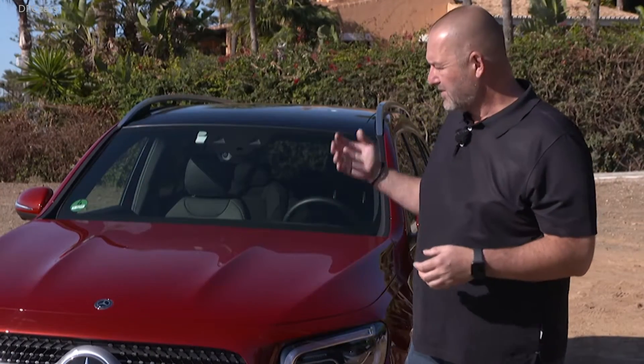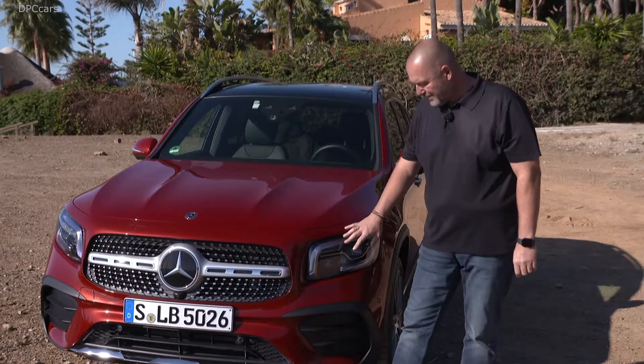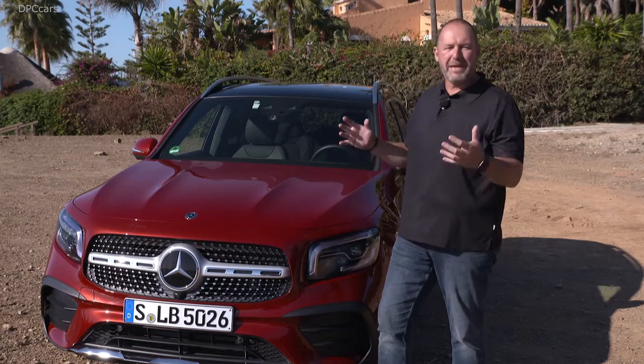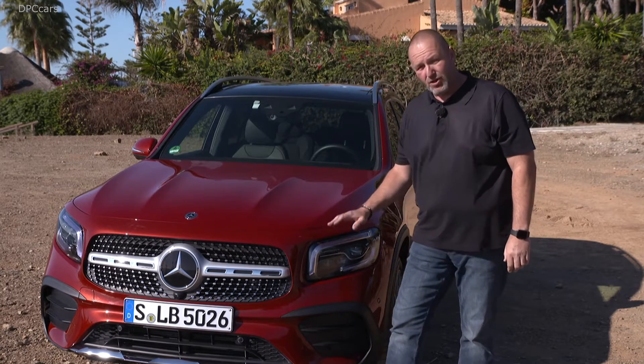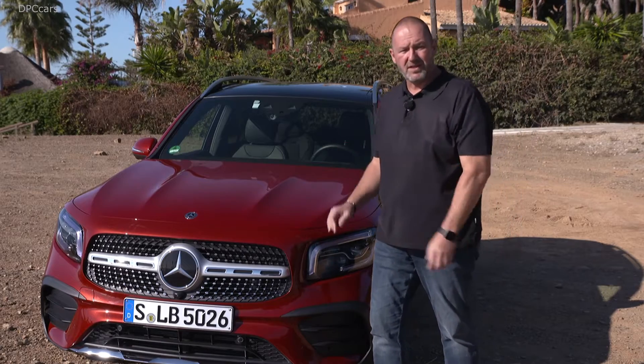An idea of the designers regarding the GLB was to make the car look higher, because then you will not see the length of the car. And this is something they start with at the front, because you find not only these very nicely big eyes with the headlamps, you also find a daytime running light which gives the height of the car an extra push.